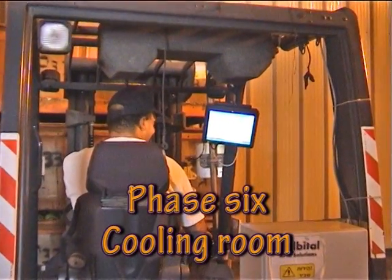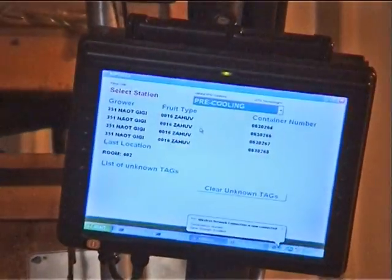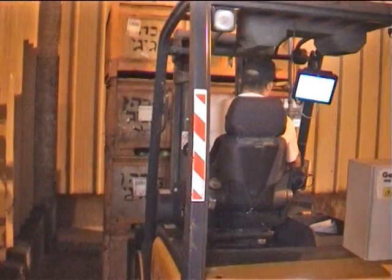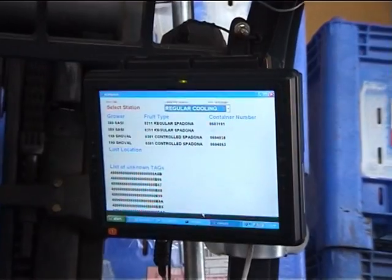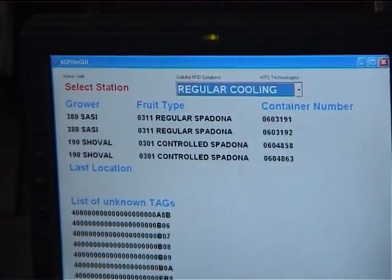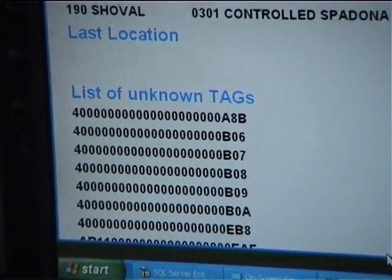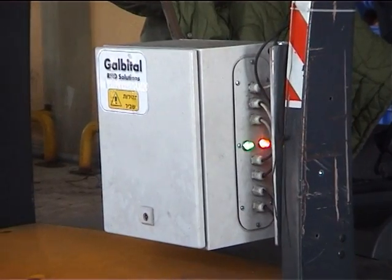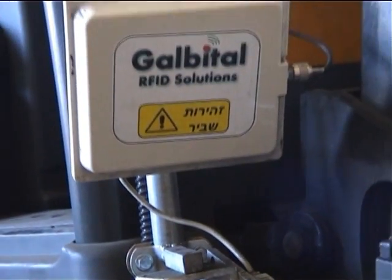The forklift's computer screen shows the quantity of fruit containers, the farmer's name, the type of fruit, and the room number within the cooling warehouse. The forklift's RFID system consists of a computer with a touch screen, a communication compartment containing the RFID reader, a proximity sensor, and a set of four antennas.